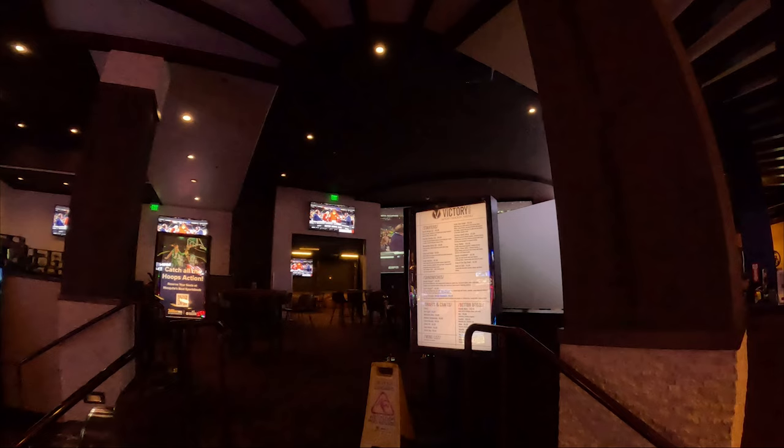Victory Kitchen offers a variety of delicious meals in a sports bar atmosphere, making it an ideal spot for both dining and watching sports. The menu features a range of American favorites and is conveniently located near the sports book.